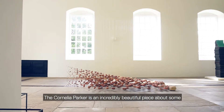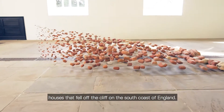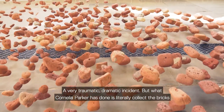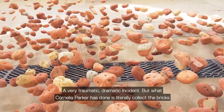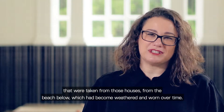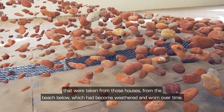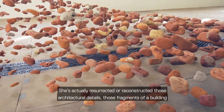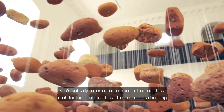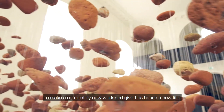Cornelia Parker's is an incredibly beautiful piece about some houses that fell off the cliff on the south coast of England — a very traumatic, dramatic incident. But what Cornelia Parker has done is literally collect the bricks that were taken from those houses from the beach below, which had become weathered and worn over time. And she's actually resurrected and reconstructed those architectural details, those fragments of a building, to make a completely new work and give this house a new life.